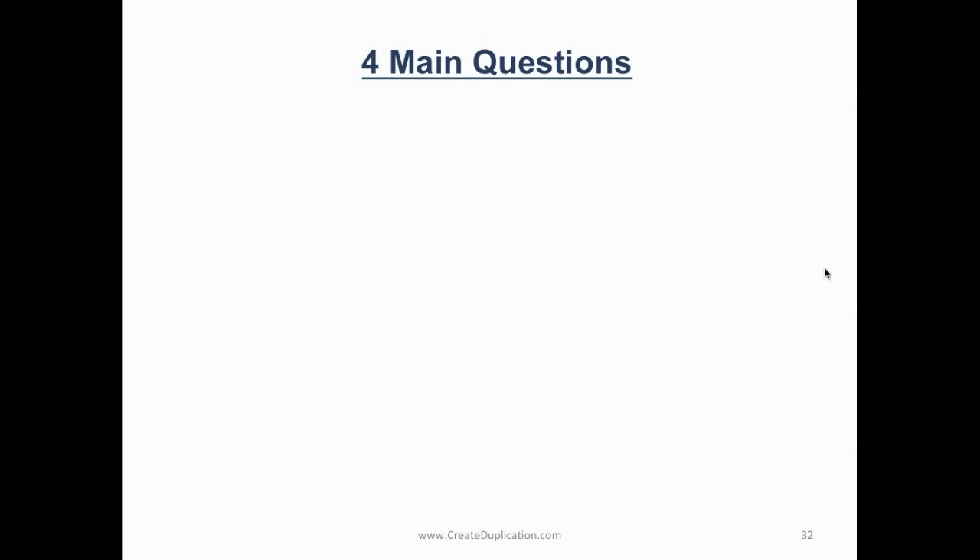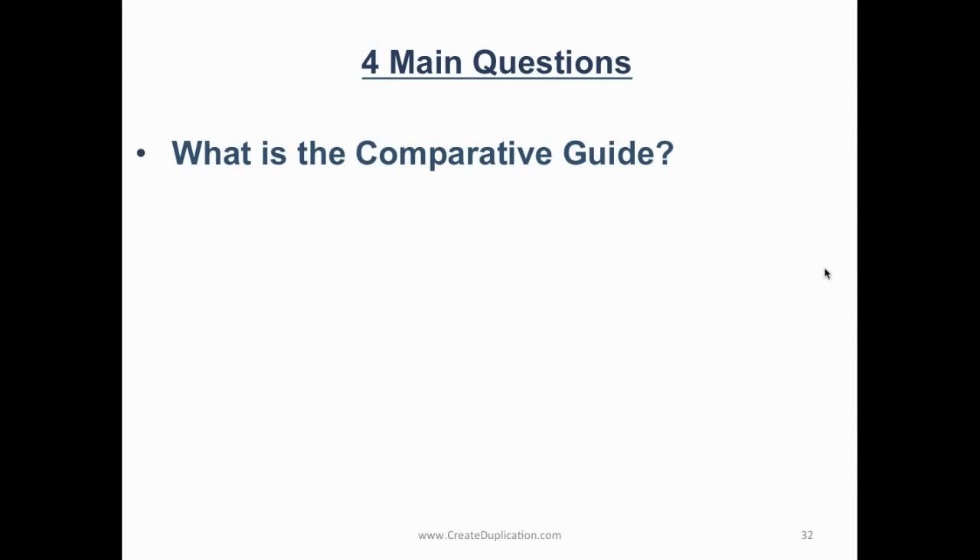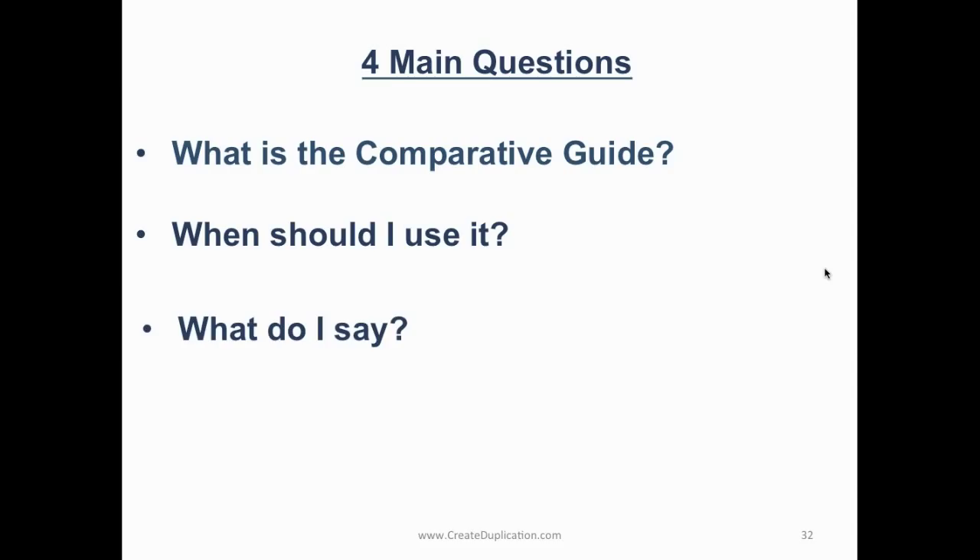There are four main questions people have about this comparative guide. What is it? When should I use it? What do I say? And where do I get one? I'm going to cover each one of these with you.